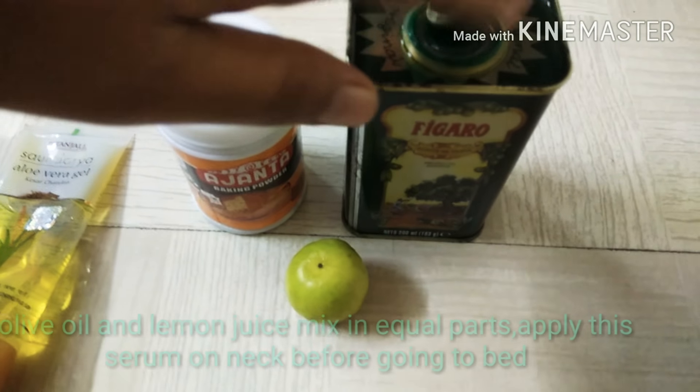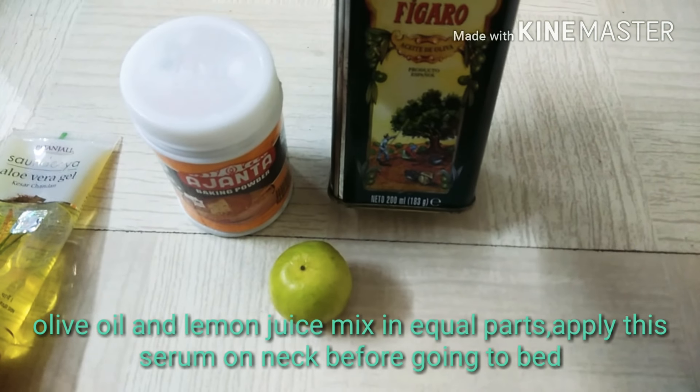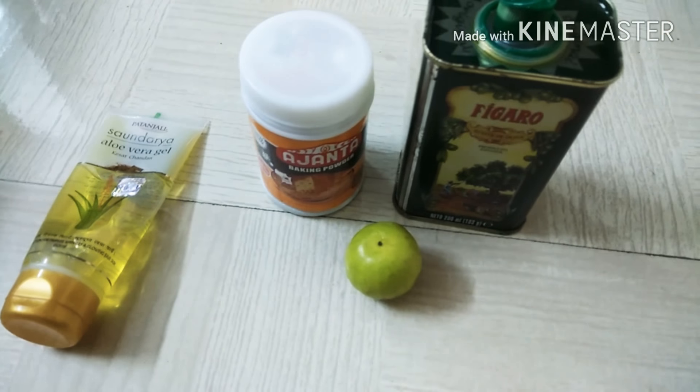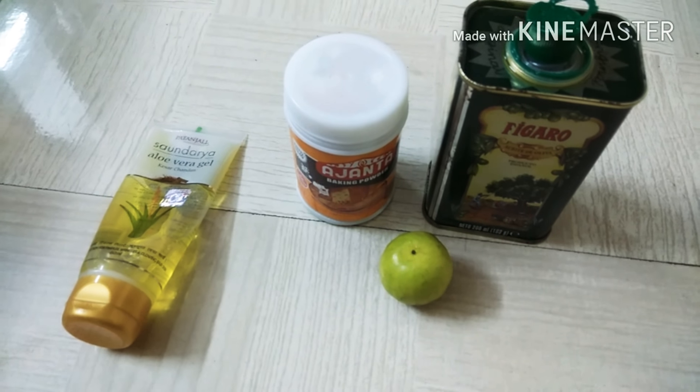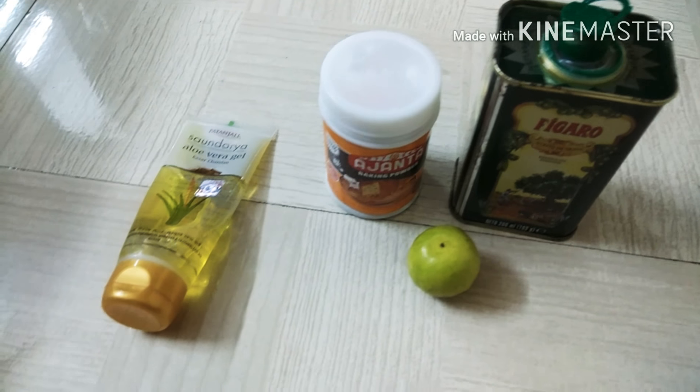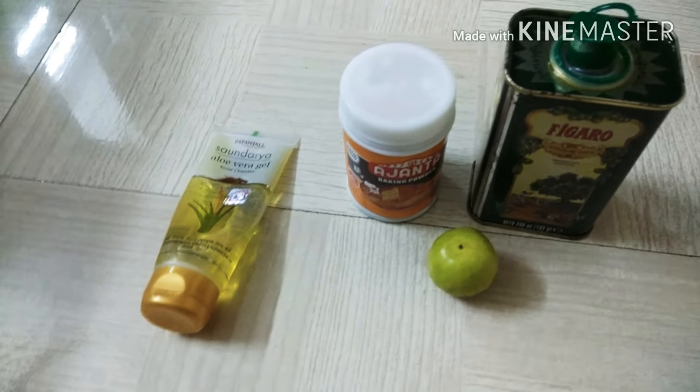The third remedy is to take olive oil — I'm using Figaro olive oil — and lemon juice, mixed in equal parts. Apply this serum on your neck before going to bed. Apply this daily for quick results. If you use this regularly, you can see visible results in a few days.